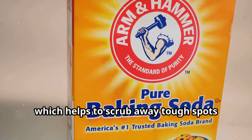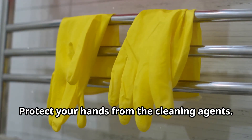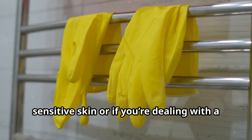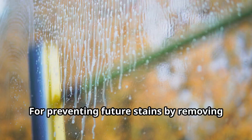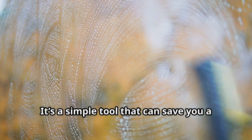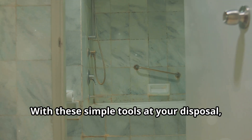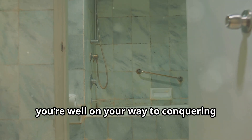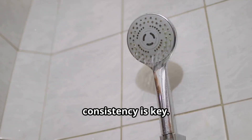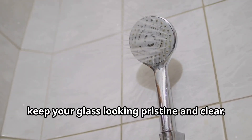Baking soda (optional): for those extra stubborn stains, baking soda adds extra cleaning muscle — it's mildly abrasive, which helps scrub away tough spots without scratching the glass. Rubber gloves (optional): protect your hands from cleaning agents, especially useful if you have sensitive skin. Squeegee (optional): for preventing future stains by removing excess water after each shower — a simple tool that can save you a lot of cleaning time in the long run. With these simple tools, you're well on your way to conquering hard water stains.